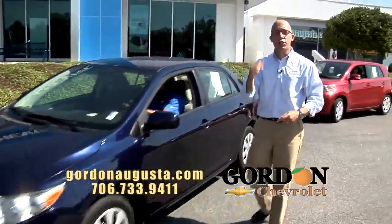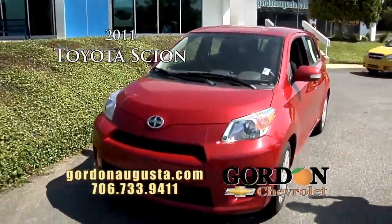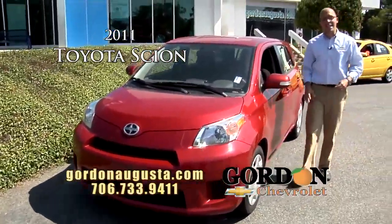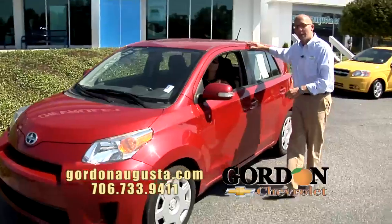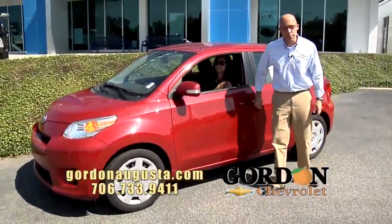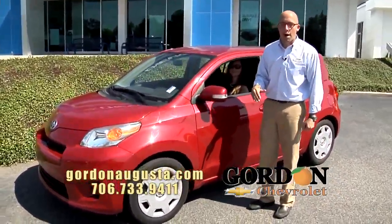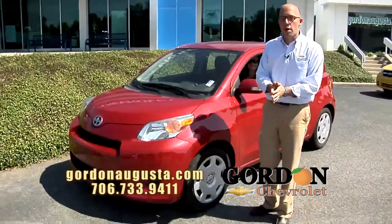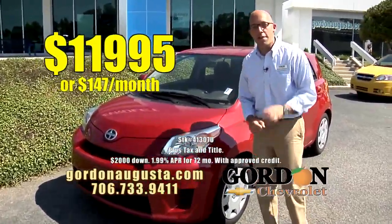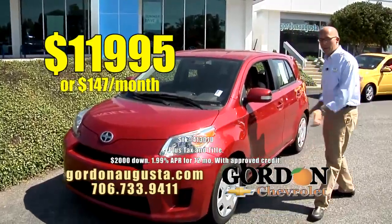Coming up behind that, just hit the lot — two days old. 2011 Toyota Scion XC, this is a neat, neat car. Talk about a shape that's going to give you a great amount of interior room. This car is clean as a pin in the back, all the storage you need, very low on the miles, and again, smart price — $11,995, $147 a month. Fun, smart ride, great price and payment.